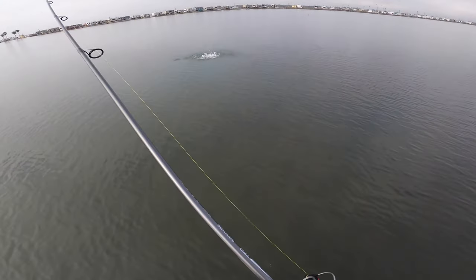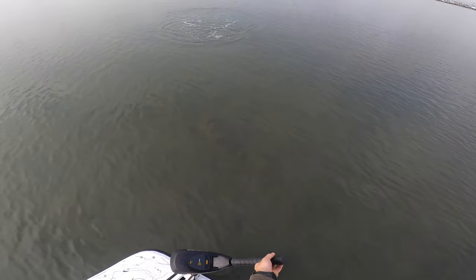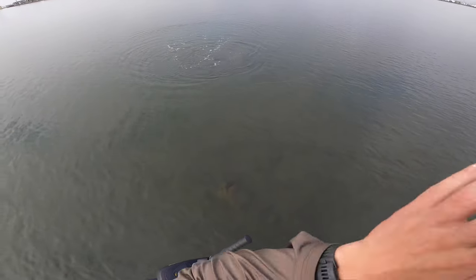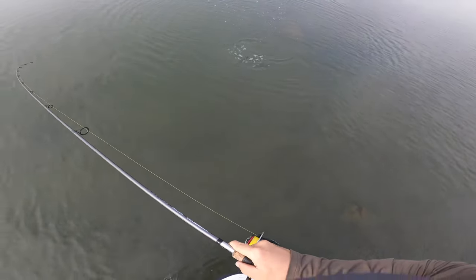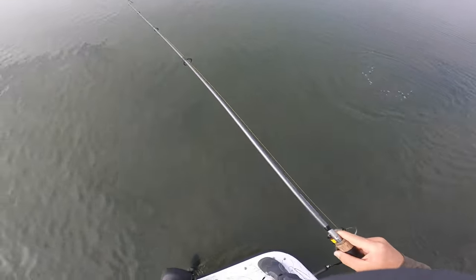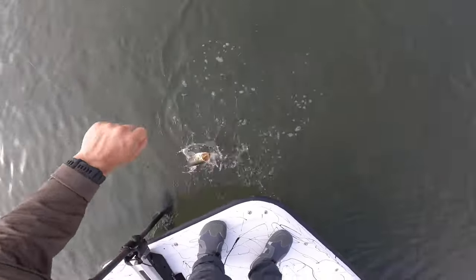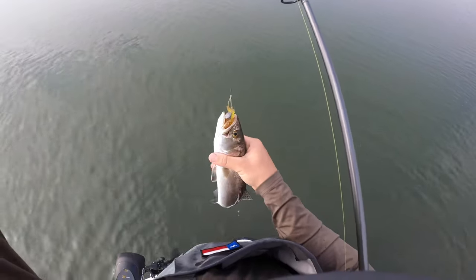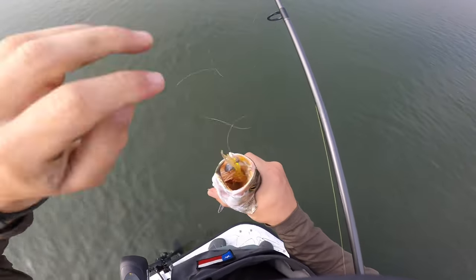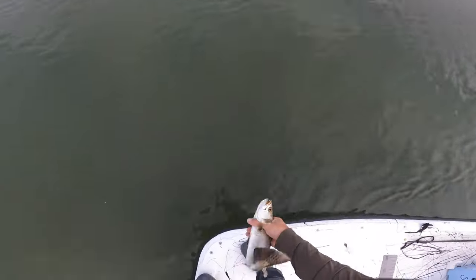There we go — really nice trout. There's some structure around here that I don't want to get into. Not a monster, but it's a trout. Little guy.